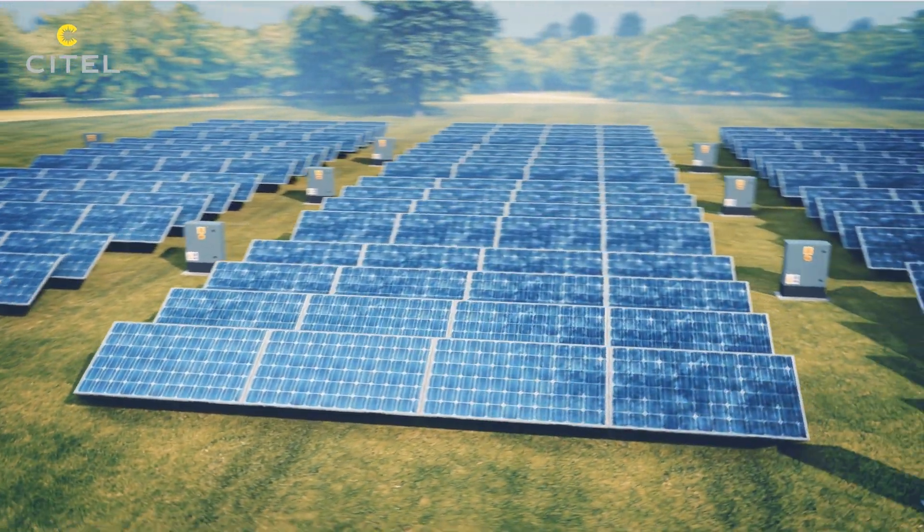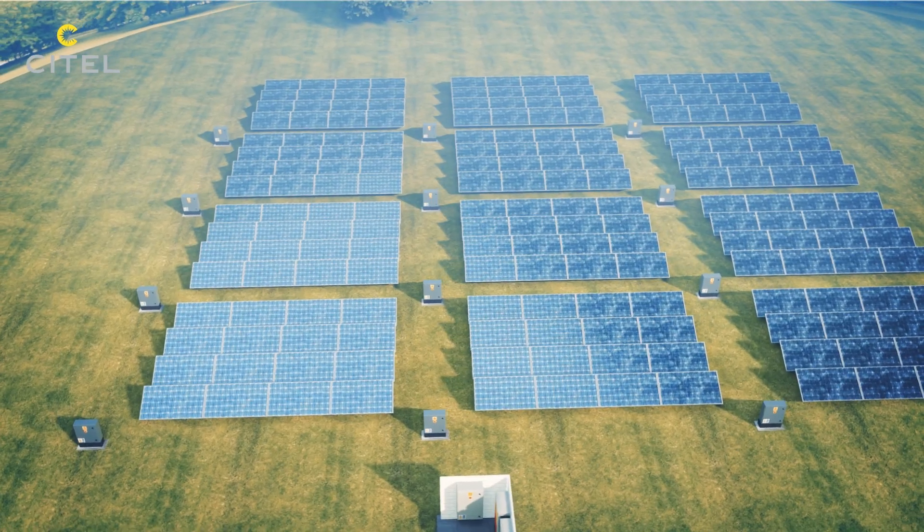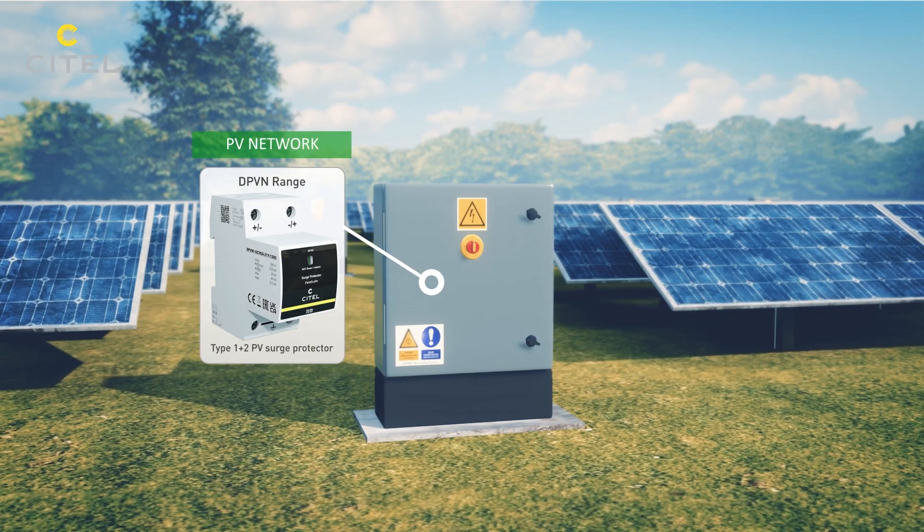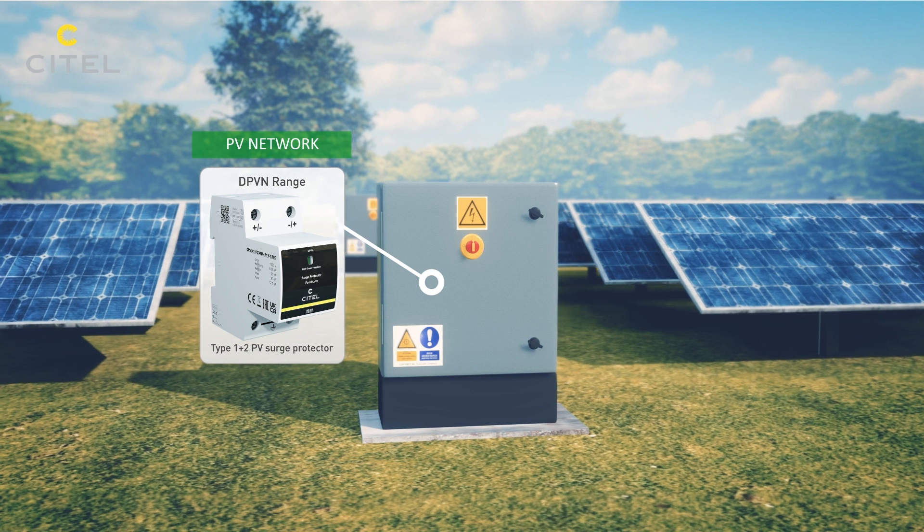Due to the long length of wires, additional Type 1 SPDs are required at the input of PV modules. They are usually installed inside combiner boxes.